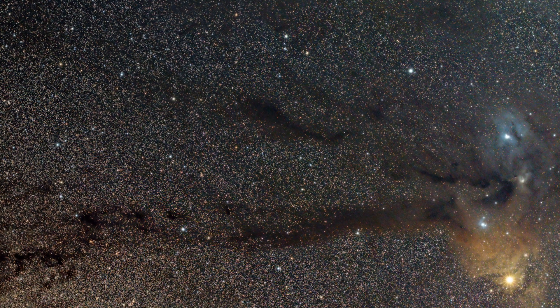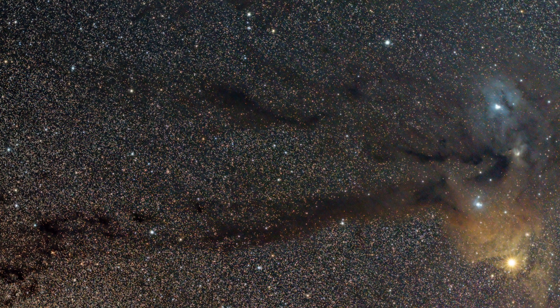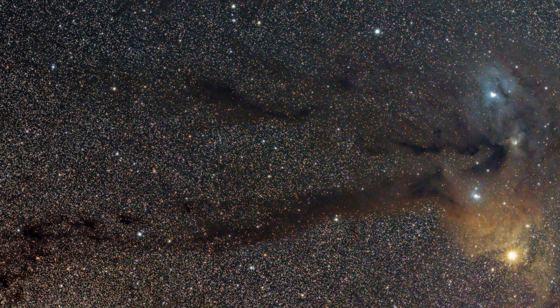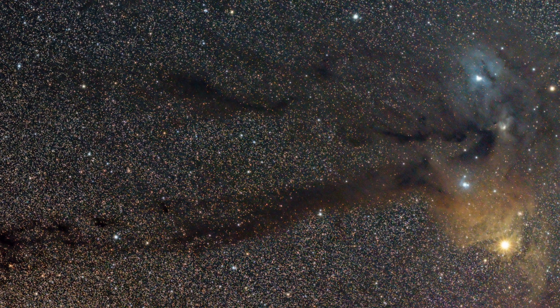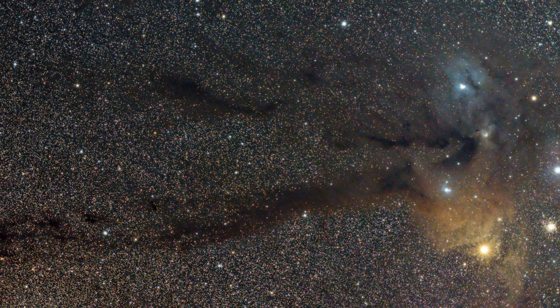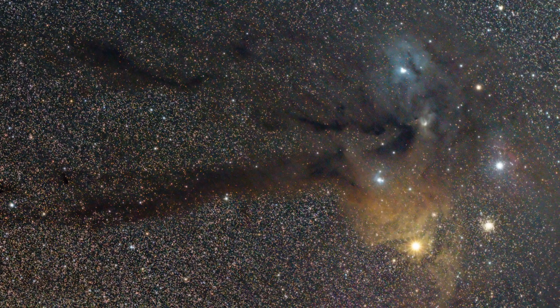The inky black tendrils are also regions of dense interstellar dust and gas. However, without any bright hot stars near enough to make them glow, they appear opaque as they effectively absorb and block all incoming light from reaching us. These are called dark nebulae, and are probably my favorite due to the incredible shapes they form and the contrast they provide.